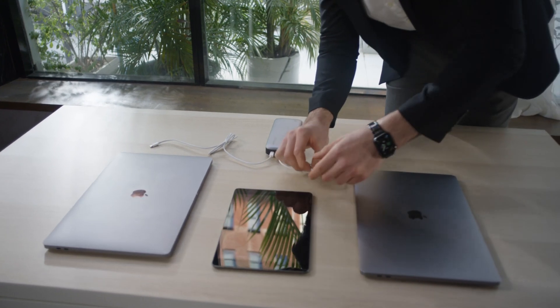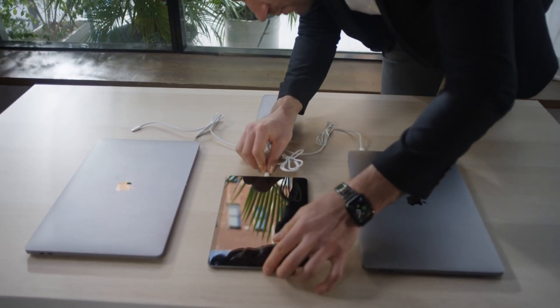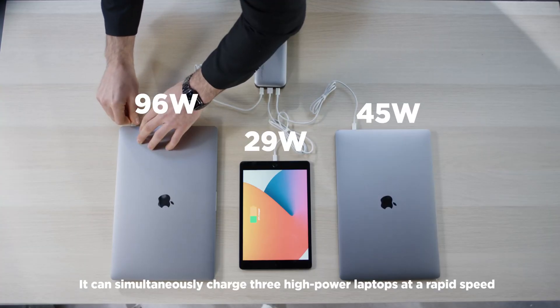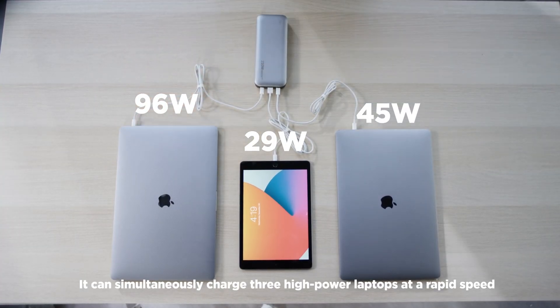ZMI Power Pack No. 20 can charge 15-inch and 16-inch MacBook Pro, medium-sized MacBook, and iPad Pro. It can simultaneously charge three high-power laptops at a rapid speed.